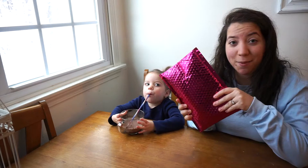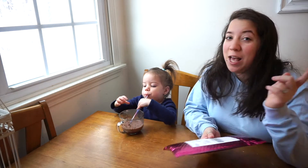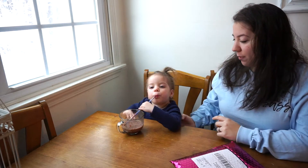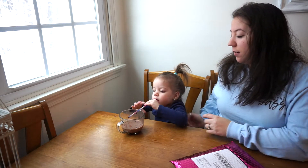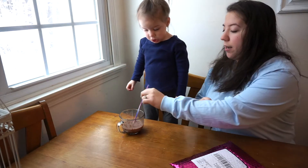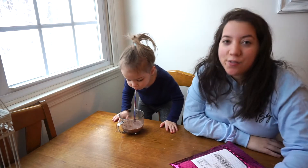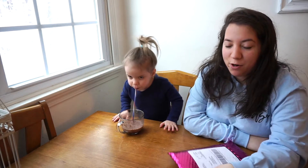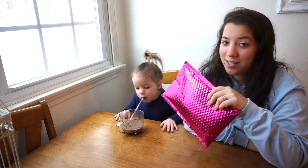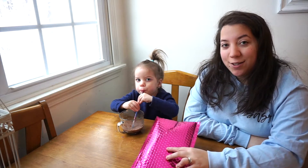All right, so this is my Ipsy for March. I'm gonna slow it down over here. All right, there you go. Yep, this is my March Ipsy — I'm gonna open it. I have seen what the bag looks like and I can just say right now I'm not excited for it.